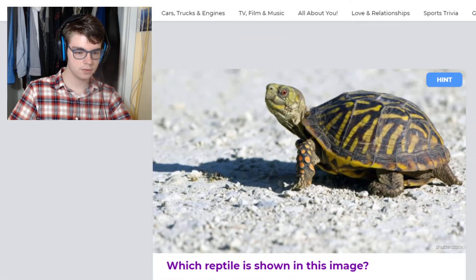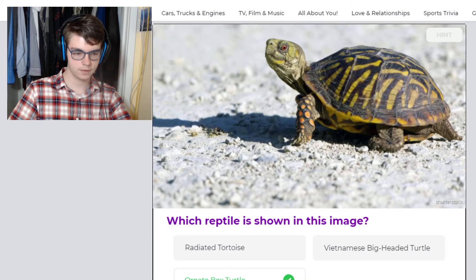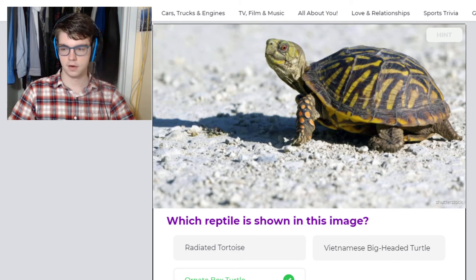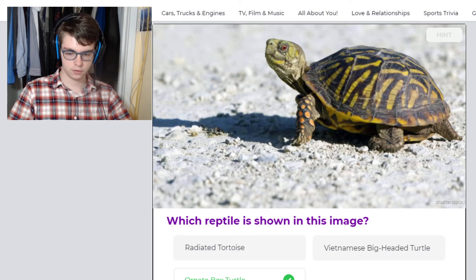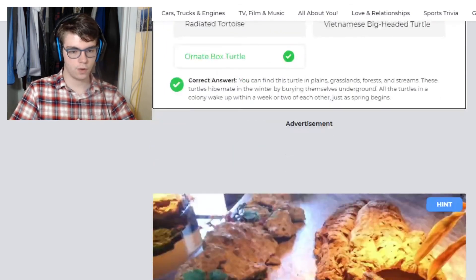Oh my God, look at the little guy, he's so cute. So this looks like an ornate box turtle — I could be wrong. It's definitely not a radiated tortoise. I'm putting all my eggs in one basket. Yes! There are different species of ornate box turtles because they're found in so many different places — there's ornate box turtles in Florida, in the northern bits of the United States, ornate box turtles in China. They're quite a common species and they do really well.